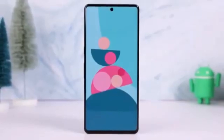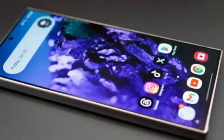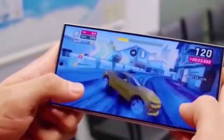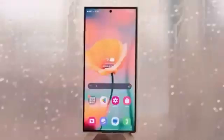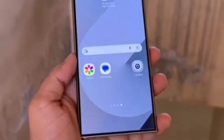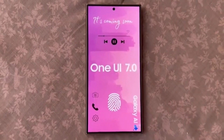Still, not everyone is thrilled. While Galaxy S24 users are already showing off the new look, some Galaxy S25 owners are still stuck on the older version, which understandably is a bit frustrating for them. Let's quickly go over the timeline for when other Galaxy devices are expected to receive One UI 7, so you know what to expect.